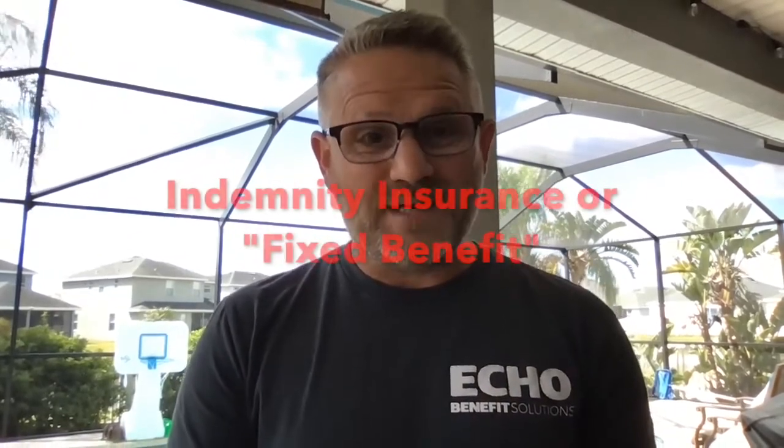Hi, this is Jay Ellison with Echo Benefit Solutions. I just talked to a friend of mine who is comparing insurance between employer coverage and other coverage they have available. I looked at the information for their employer coverage, and it turns out that the hospitalization part of the plan is what they call an indemnity plan.